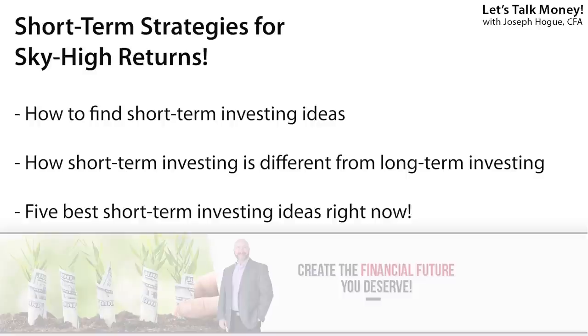In this video, I'll reveal each of those short-term investing strategies, how to find them, and the risks involved. I'll also show you the key differences between short-term and long-term investing and how to profit from both.